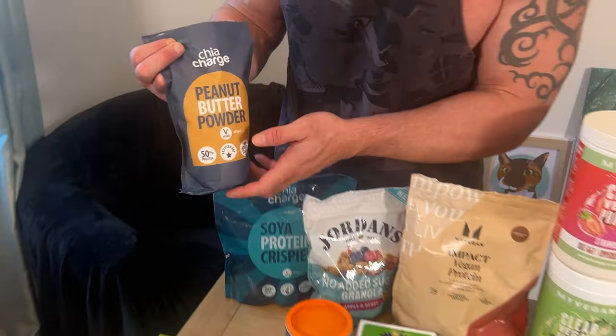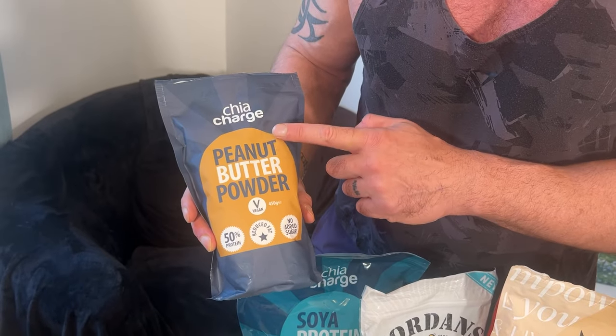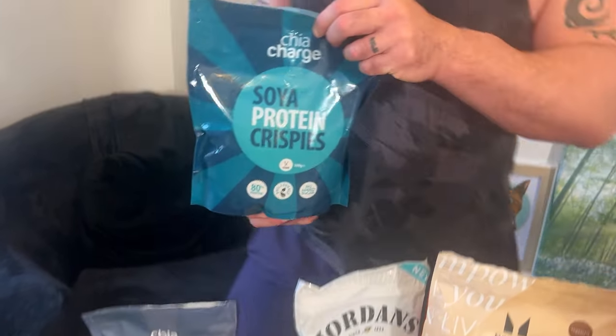We're getting into this company lately — Chia Charge — they do some really good products. So this is like a PB2, a powdered peanut butter. About half the calories of peanut butter, 90% of the fat is taken out. It's got that peanut butter flavour, so as a satay sauce or something it is phenomenal — high in protein, low calorie, and you can still get that lovely peanut butter goodness.